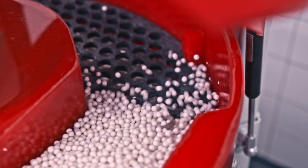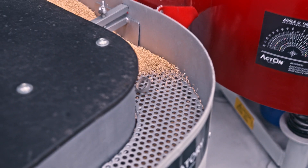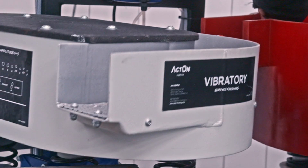Here you have a typical integrated system of our small bench top bowl and our bench top dryer. Both are extremely efficient systems which have integrated water and compound recirculation and are available in both single and three phase.